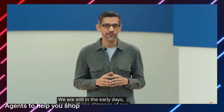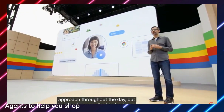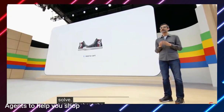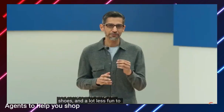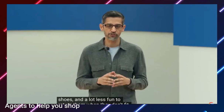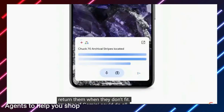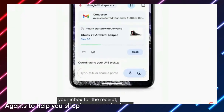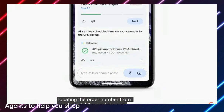Let me show you the kinds of use cases we are working hard to solve. Let's start with shopping. It's pretty fun to shop for shoes and a lot less fun to return them when they don't fit. Imagine if Gemini could do all the steps for you: searching your inbox for the receipt, locating the order number from your email, filling out a return form, and even scheduling a pickup. That's much easier.